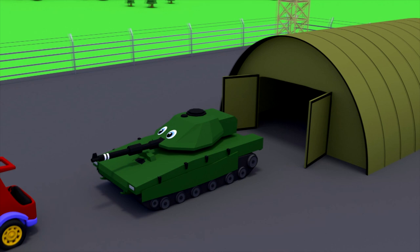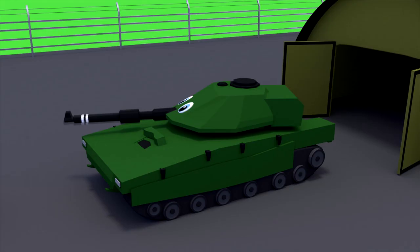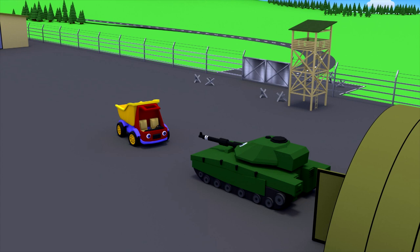This is a tank. A tank is one of the most powerful and reliable combat vehicles. The tank can rotate the turret, and there is a gun mounted on it. It is used for shooting at the enemy.